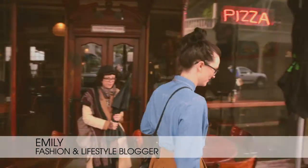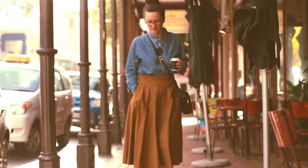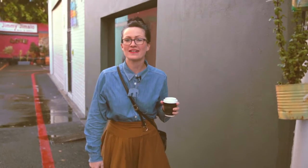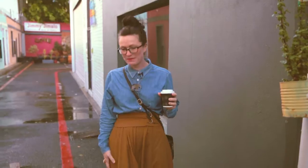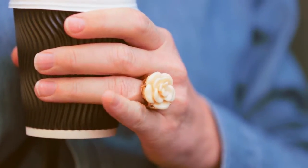What is my secret to style on a budget? I would say it's finding one statement vintage piece and pairing it up with something modern. This is my beautiful vintage skirt, which I got for next to nothing at a sale. And I'm wearing a denim shirt, which I feel modernizes it a bit.